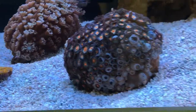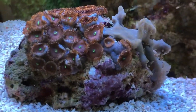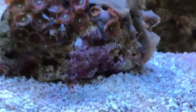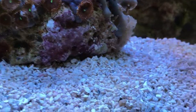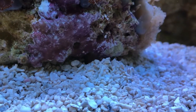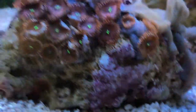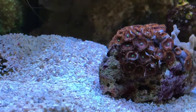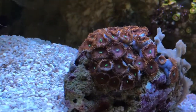I got a couple of small Zoa gardens today, different colors, as I'm trying to get a little bit more color into the tank. During the acclimatization — the drip — two Asterina starfish came from them, and then going through the actual dip itself, another two.